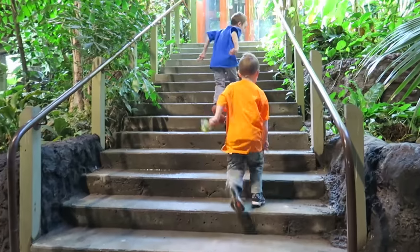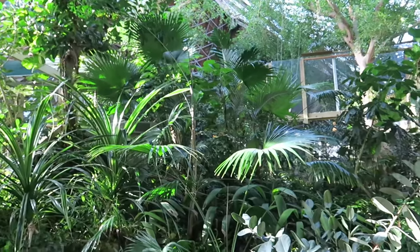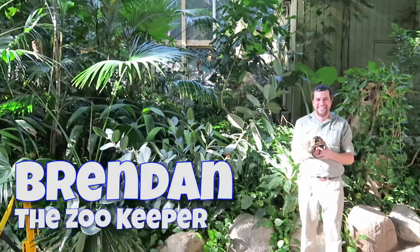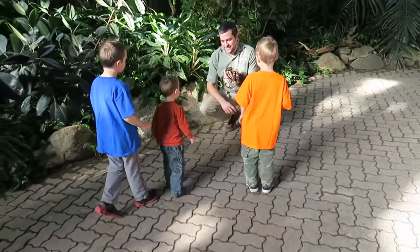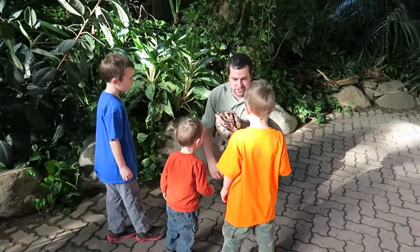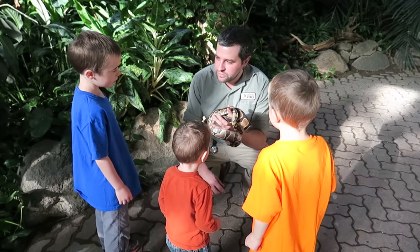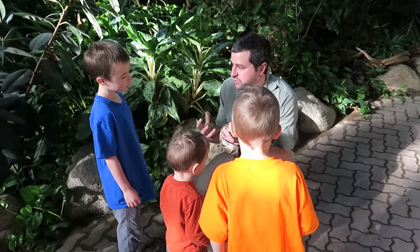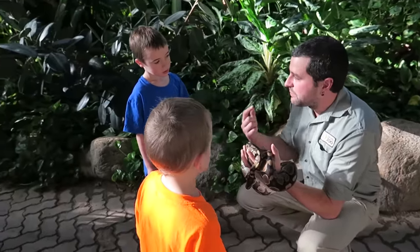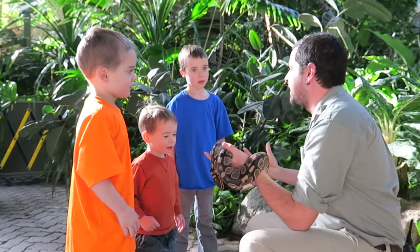We'd seen a lot of really cool things, but I really wanted to see that python. Hey, it's Brendan — what does he have for us? This here's Flanders. Flanders is called a ball python. Do you guys know why they're called ball pythons? When these guys are scared and they really want to protect themselves, they will actually wrap themselves up in a little ball and stick their head right in the middle. So if something comes after them, they protect their heads.